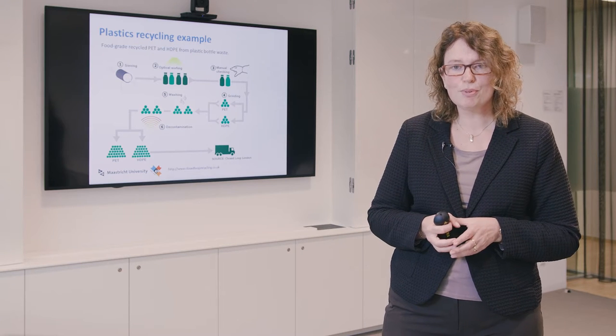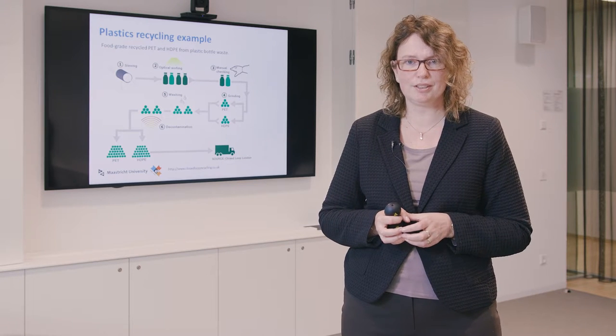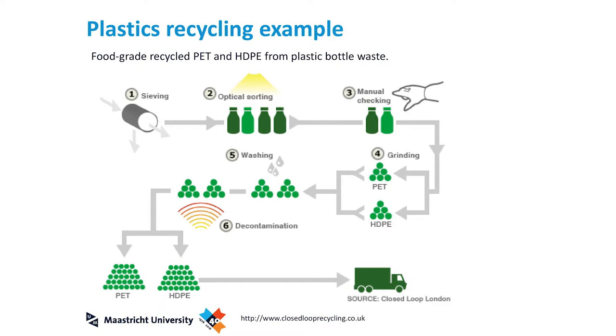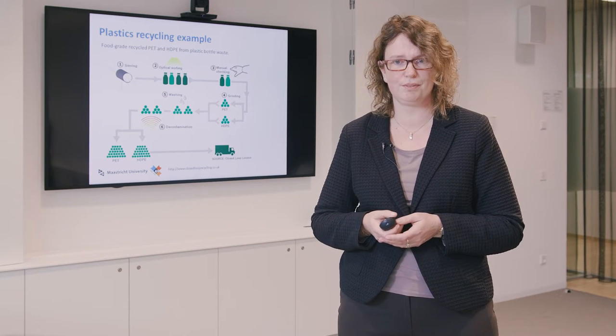One example of plastics recycling comes from a company in London that makes recycled PET and high-density polyethylene from plastic bottle waste. The material gained can be used for food packaging, which has very high cleanliness requirements. The process involves cleaning the bottles, grinding them, and cleaning again to yield two fractions — PET and HDPE — that can be reused for packaging.